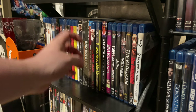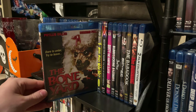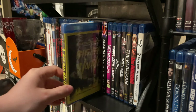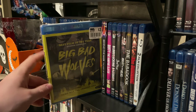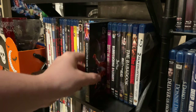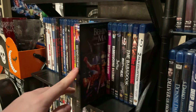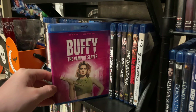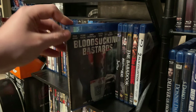The Boneyard — unopened, not seen it, don't know too much about it. Big Bad Wolves — if I'm not mistaken this is a film out of Israel. Behind the Mask: The Rise of Leslie Vernon — Scream Factory's really great special edition. Buffy the Vampire Slayer — it's Buffy, what do you expect. Blood Sucking Bastards — actually a kind of fun little movie, I recommend you check this one out.